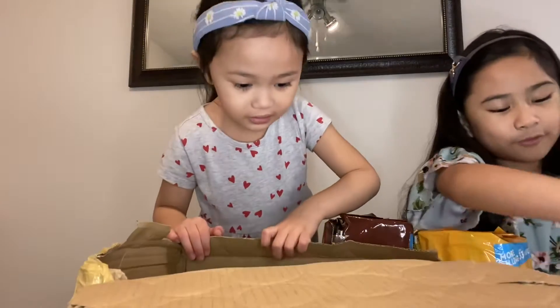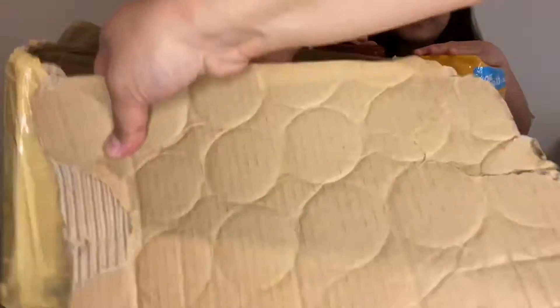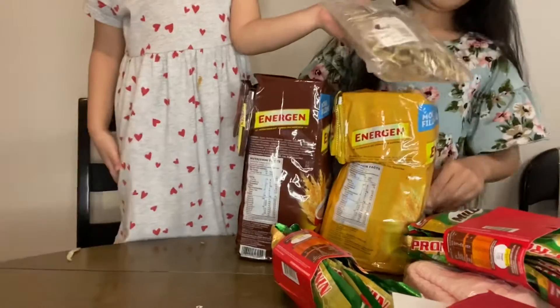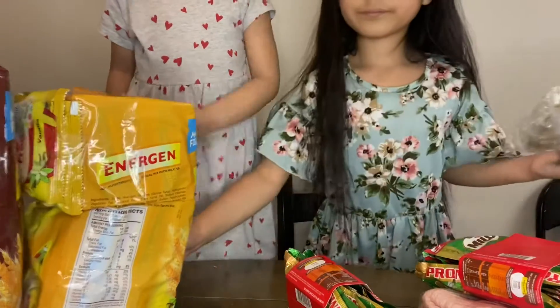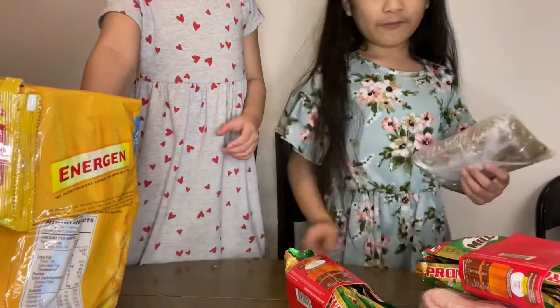We took everything out. Oh, there's something — some more fish, some more fish! There's fish on the loose. Right now our table is full of fish!